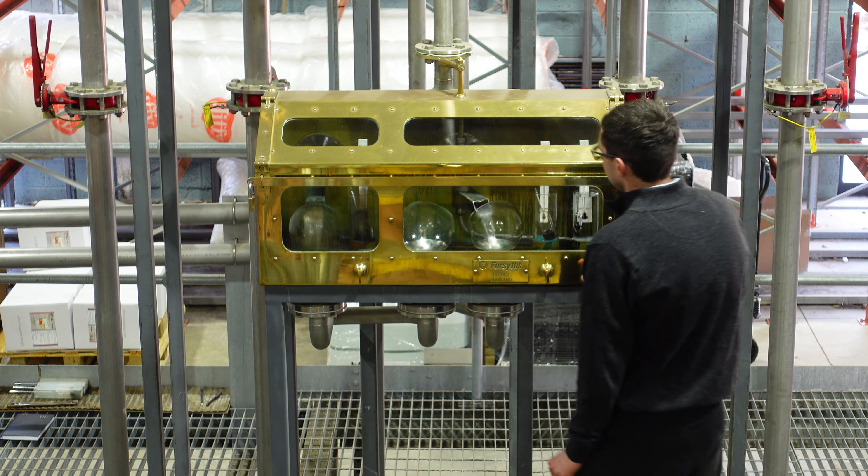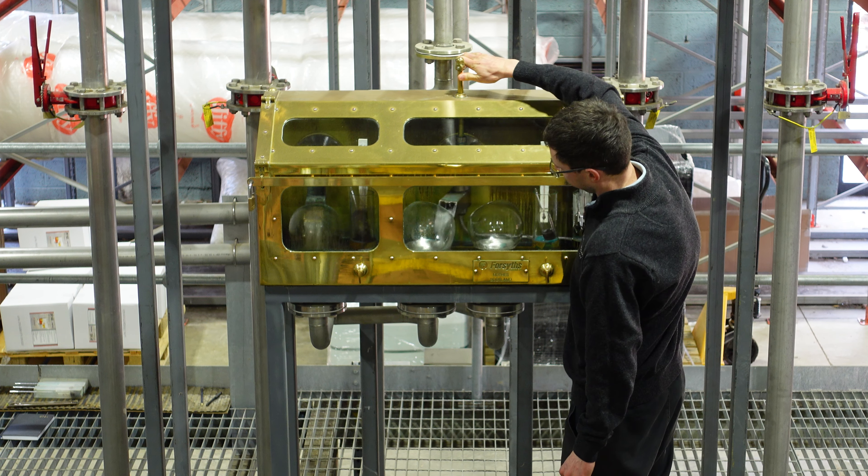We run the stills very, very slowly, because the way that you distill your spirit is going to impact profoundly on the style of the distillery, the style and the character of the whiskey at the end of the day.